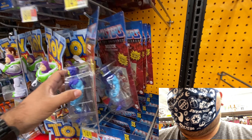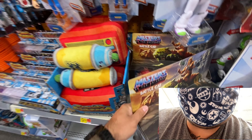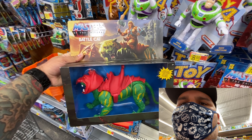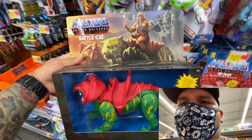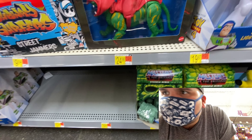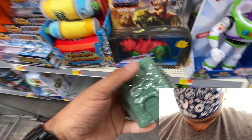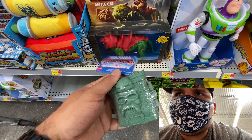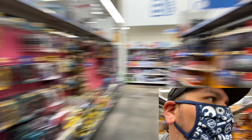Over here they have He-Man on the pegs — lots of Skeletor, lots of He-Man. This is the first Battle Cat I've seen, which is pretty awesome. Battle Cat is $24.86. They also had a bunch of the minis, which are pretty cool little figures.